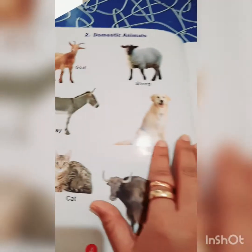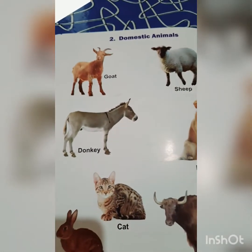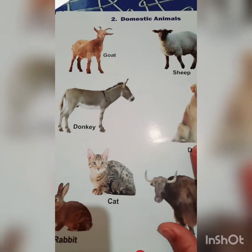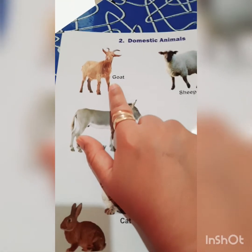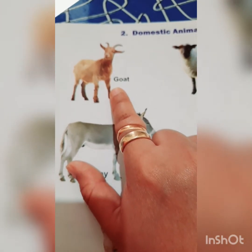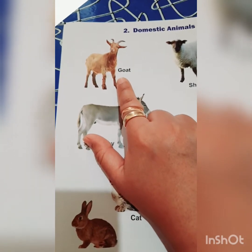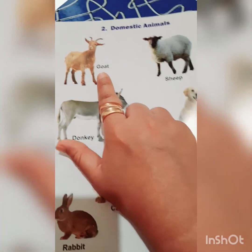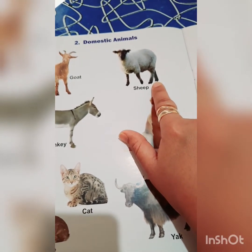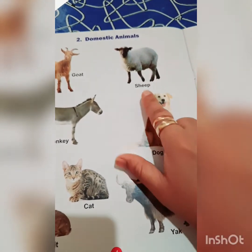Now we will go one by one through all the animals and find out which animal helps us in which way. This is a goat. Do you know goat gives us milk and goat also gives us meat. This is sheep, and sheep gives us wool, which is used to make warm clothes.